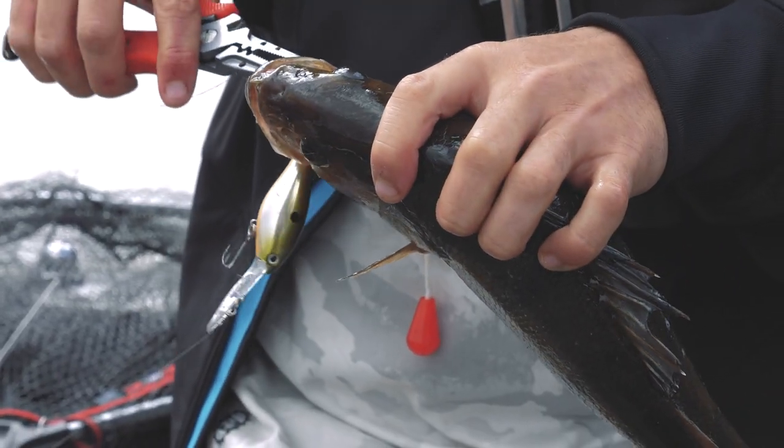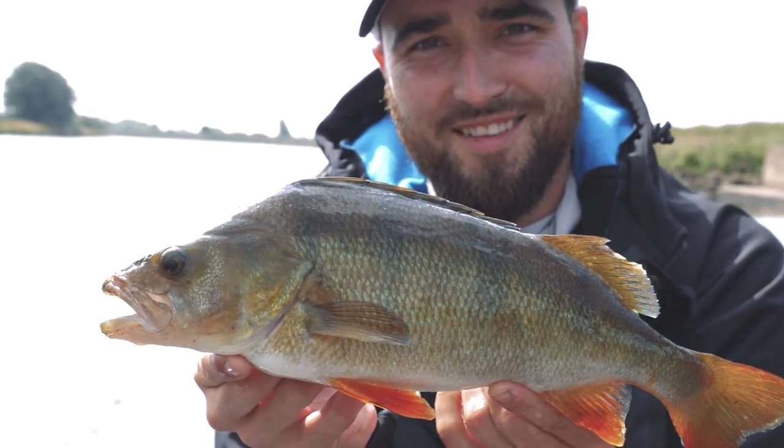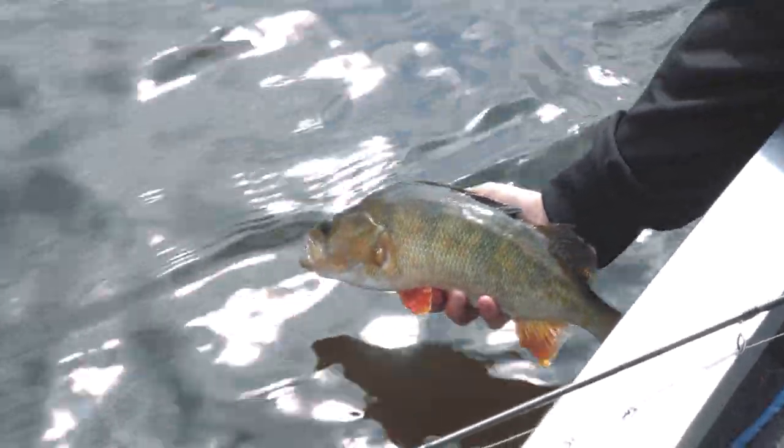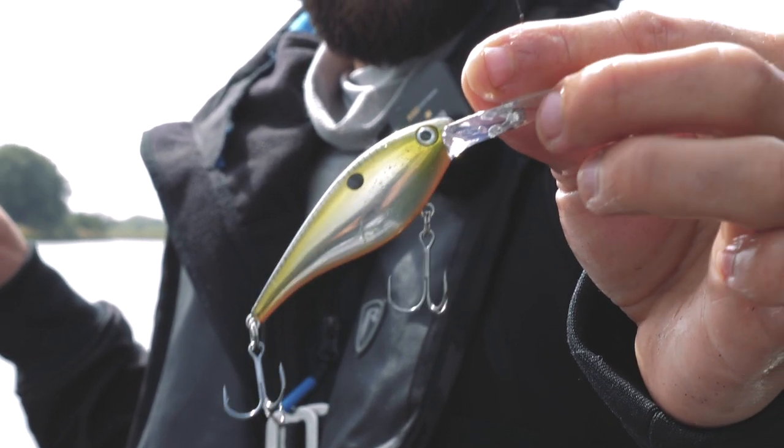In terms of technique today with the Lucky Shad, we've just been casting generally shallower around structure, driving the lure down quick and either just running it through really fast or fishing on a couple of twitches and waiting for the bites in between the pauses. Crankbait fishing is certainly something I've been wanting to do more of and I'll be chucking these a lot more frequently on the river.